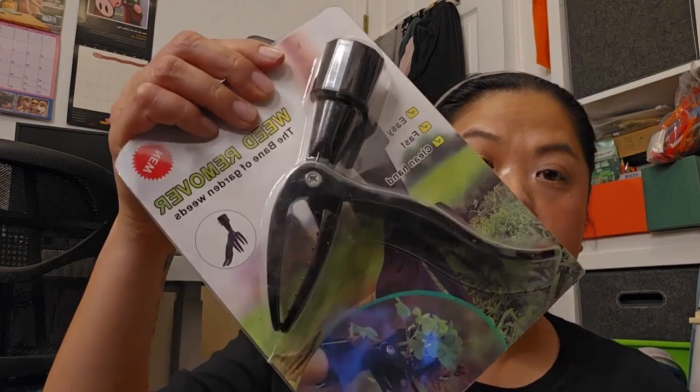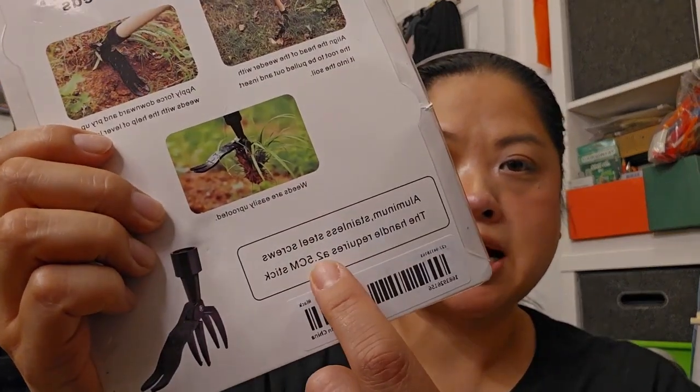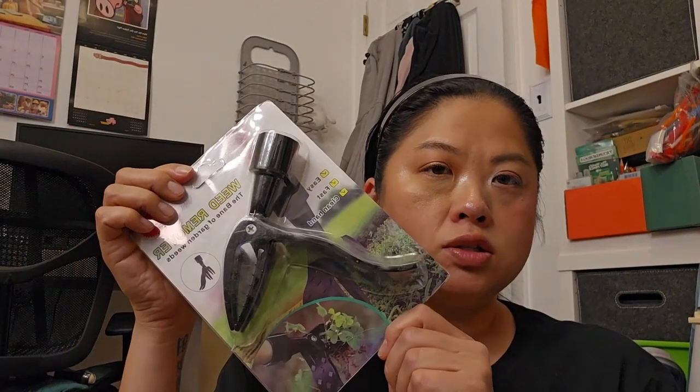The first thing I'm going to share with you is a weed remover. This is just a word of caution — make sure that you read all of the fine print. I thought this came with a stick, but you have to get one yourself and it tells you exactly what size to get. So hopefully I can make this work — I'll take a trip to Lowe's.